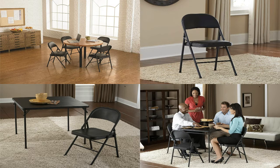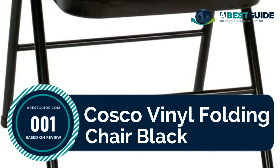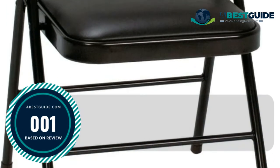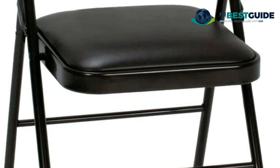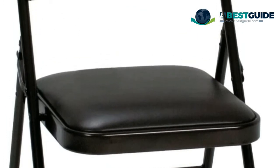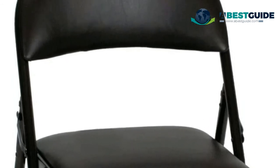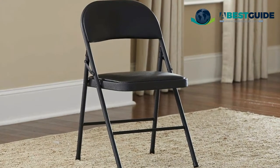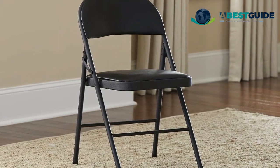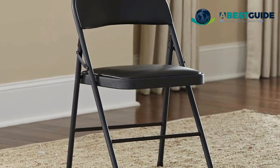Number one: Costco Vinyl Folding Chair Black. Folds flat and compact for easy storage. Durable steel frame with powder-coated durable finish. Cross braces and tube-reinforced frame for strength and stability. Non-marring leg tips protect floor surfaces. Height 29.92 inches, width 18.425 inches, depth 18.5 inches.